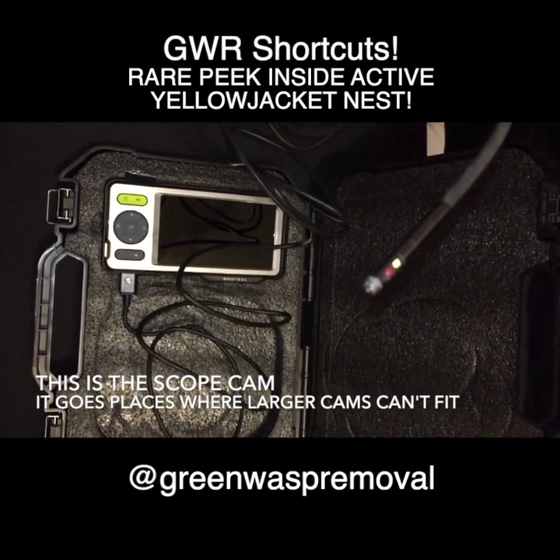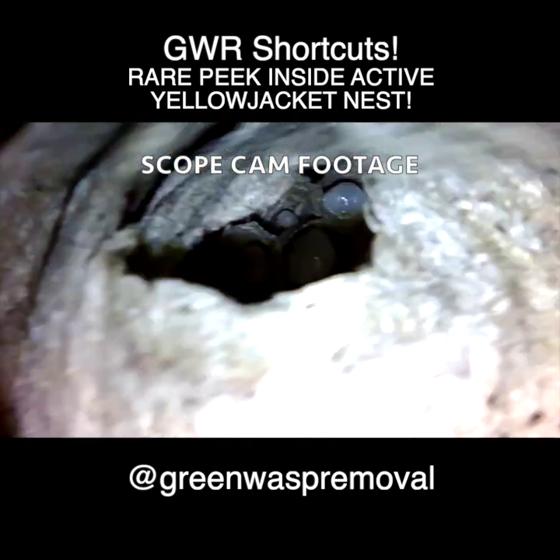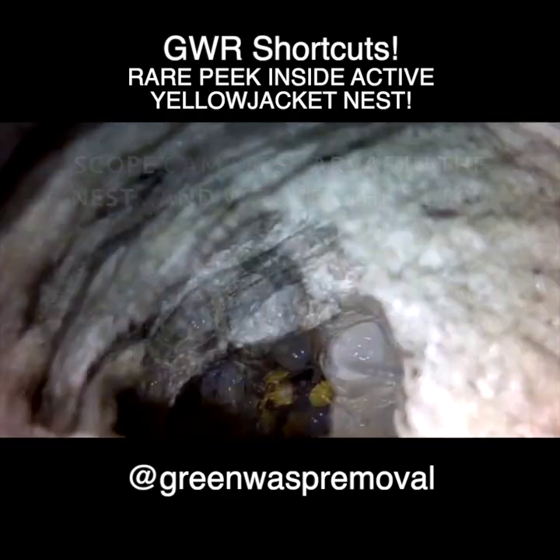We used a scope camera to peek inside the nest to check on the developing larvae, but the mama wasp was not happy with us being there, so we kept our visit very brief.